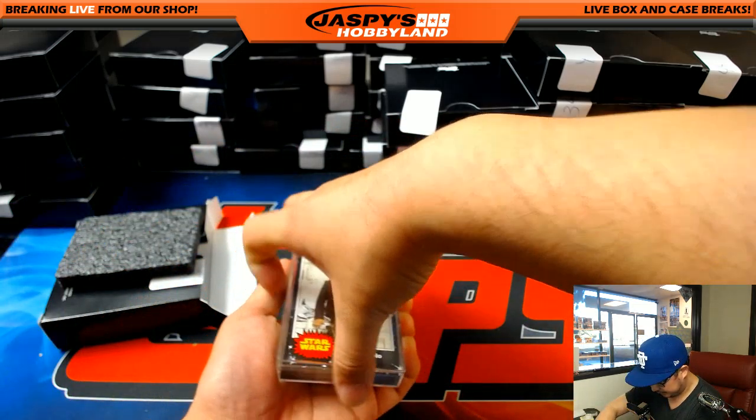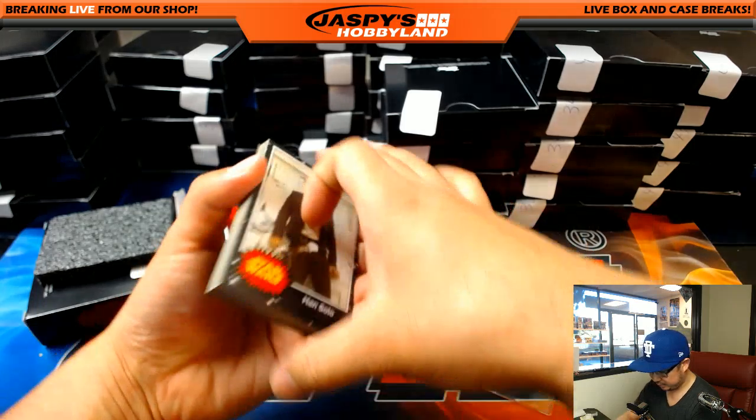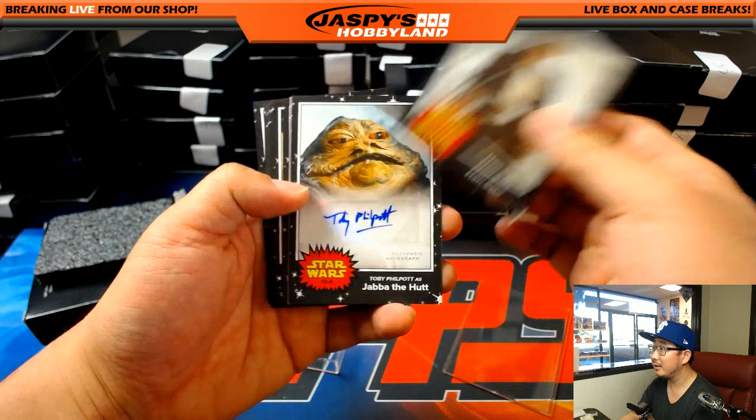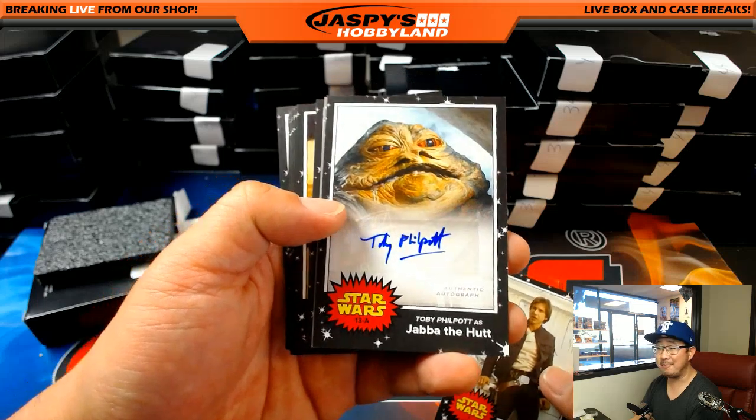This is the complete set. We're just going to see what the auto is. It should be right here, I think. There it is. Nice. Jabba the Hutt. Toby Philpott. This is Jabba the Hutt.